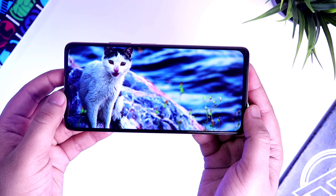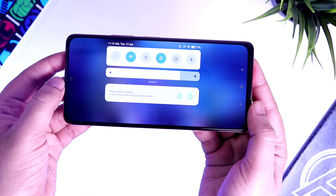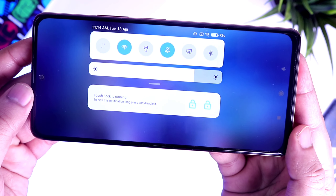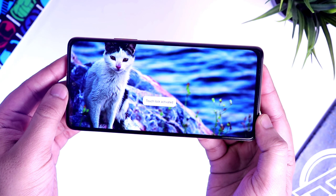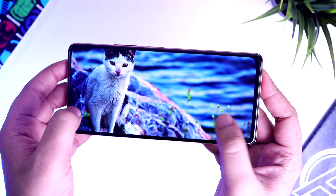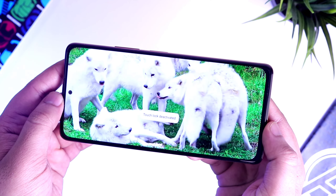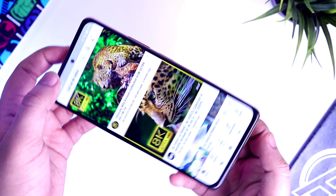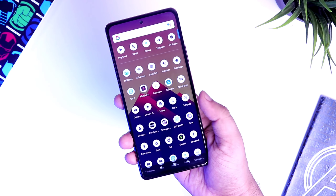Finally we have an app called Touch Lock. This app allows you to lock your phone screen and disables any accidental touches. It's quite useful when watching videos or handing your phone to someone else while showing something. To activate it, just pull down the notification panel and tap on the lock icon. To disable it, open the notification panel again and click on the unlock icon. It's super simple to use and offers a very handy feature.